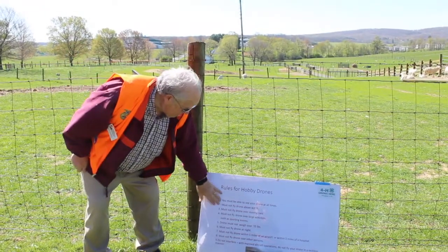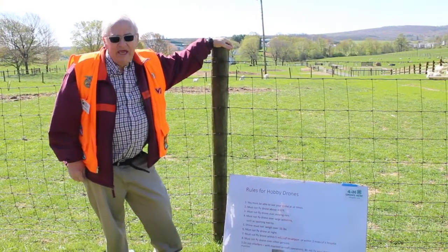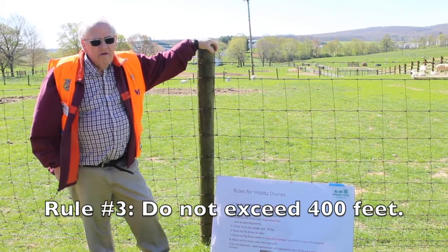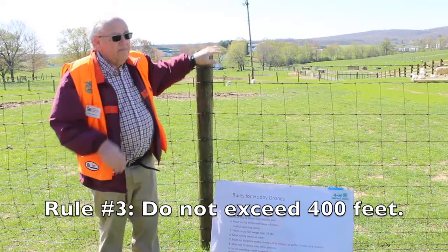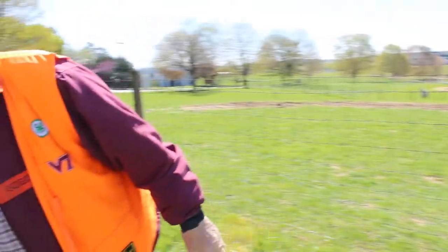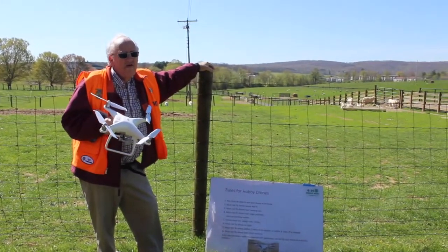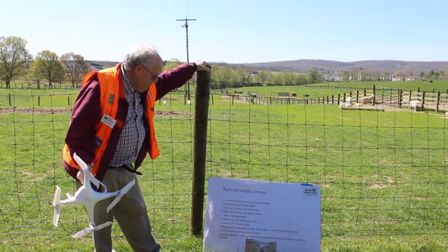Another question that's asked a lot, besides whether it has a camera, is how high can it fly? According to the law, you cannot fly a drone over 400 feet in the air — that's a little more than the length of a football field. After that, it becomes difficult to see. I like to fly the Phantom because it's large enough that you can see it 400 feet off the ground. Some of the newer, smaller ones you can't see at that height, and it makes it very difficult and very dangerous.